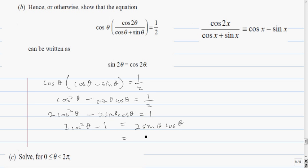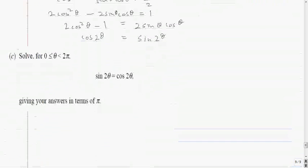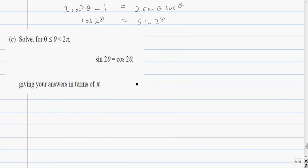Now I recognise these: 2 sine theta cos theta is sine 2 theta, and 2 cos squared theta minus 1 is cos 2 theta. So the equation becomes cos 2 theta equals sine 2 theta, which is what we want. So basically we have sine 2 theta equals cos 2 theta.